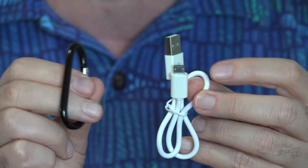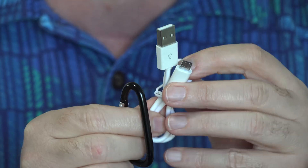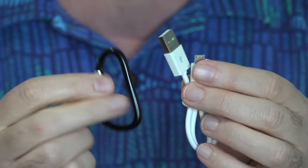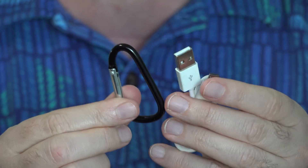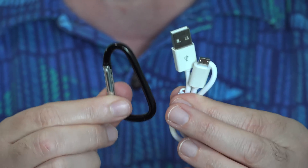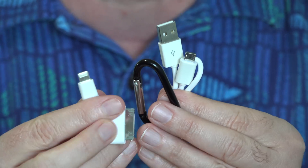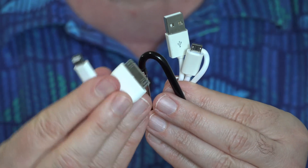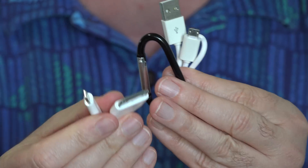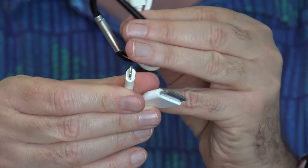Here are the other pieces that come in the package: a short cable with a micro USB connector, and a clip so you can clip it onto your belt or backpack if you're out hiking so it will hang in the sun and charge up. That's another good use for this I hadn't thought of — out camping with your phone. They also give you two adapters, including the old style iPhone connector and the new style.